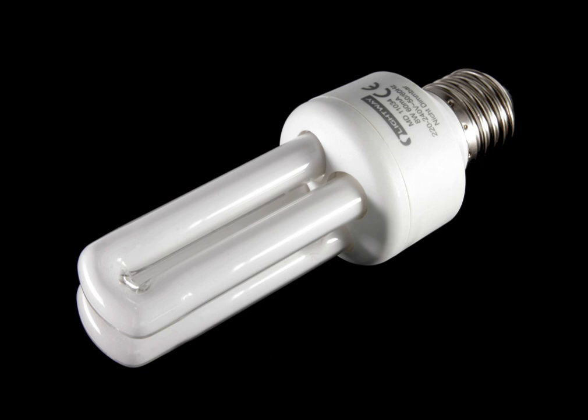There are two types of CFLs: integrated and non-integrated lamps. Integrated lamps combine the tube and ballast in a single unit. These lamps allow consumers to replace incandescent lamps easily with CFLs. Integrated CFLs work well in many standard incandescent light fixtures, reducing the cost of converting to fluorescent. Three-way lamps and dimmable models with standard bases are available.